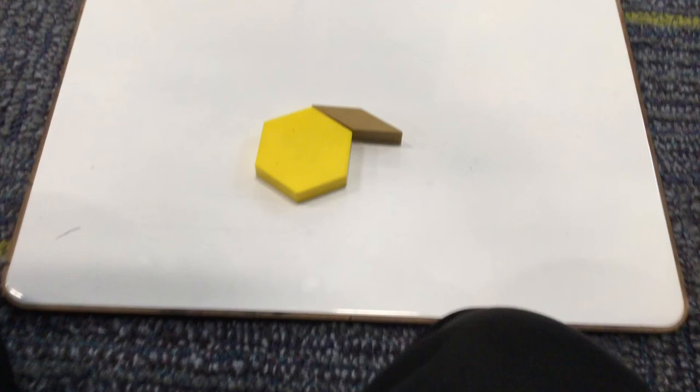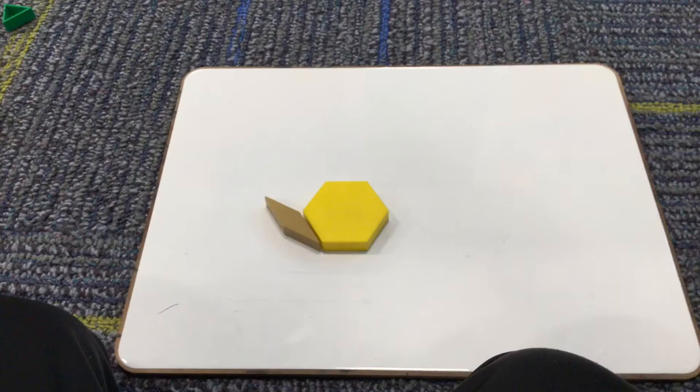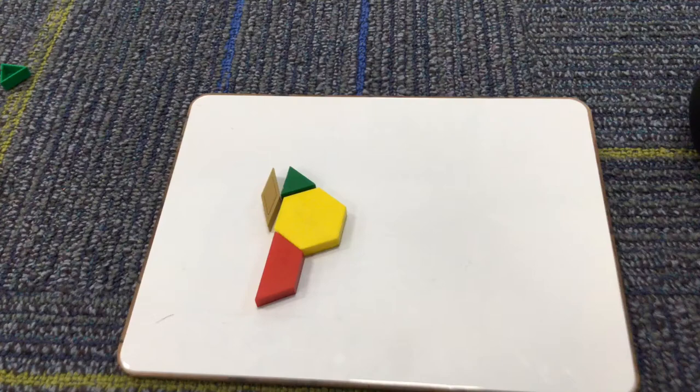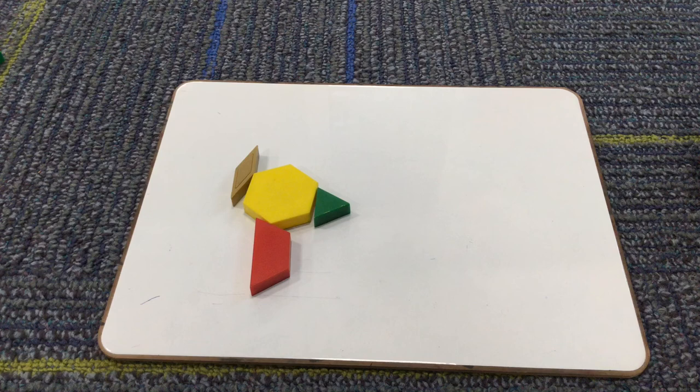First there is a hexagon, and then there is a diamond, and then there is a rhombus, and then there is a triangle that joins in the fun.